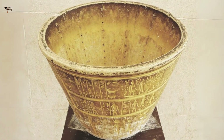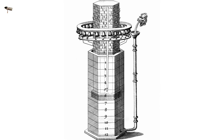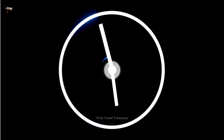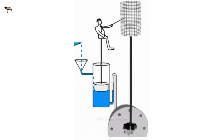These ingenious devices may seem like relics from a bygone era, but they were surprisingly accurate in measuring the passage of time. Imagine a world before digital clocks and smartphones. How did people keep track of time? Enter the water clock — an ingenious invention that used the steady flow of water to measure the passing hours.